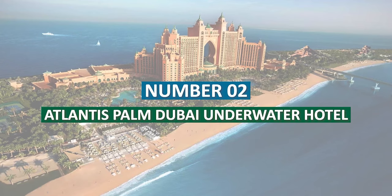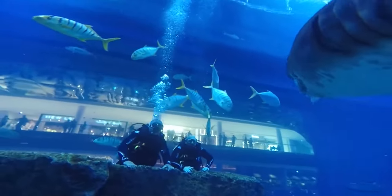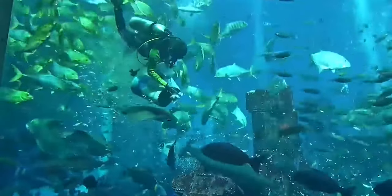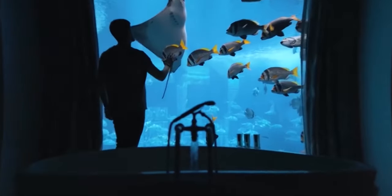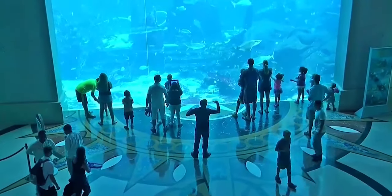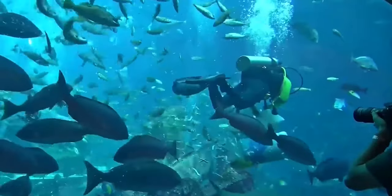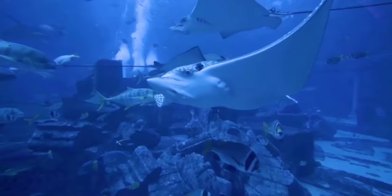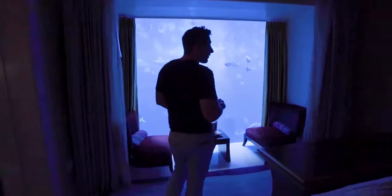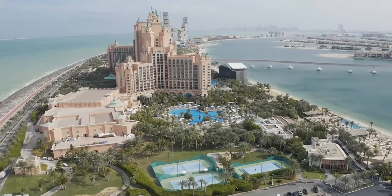Number 2: Atlantis Palm Dubai Underwater Hotel. Imagine snorkeling through the pristine Arabian Gulf waters and witnessing an awe-inspiring structure emerge from the ocean depths like a magical sea creature. This extraordinary sight is none other than the Atlantis Palm Dubai, a remarkable underwater hotel that transcends the imagination. The submerged megastructure appears like a concealed trove, ready to be revealed by intrepid explorers. The engineering and innovation behind this underwater paradise are simply astonishing, with each meticulous aspect thoughtfully designed to create a truly memorable experience for guests. The renowned Palm Jumeirah Hotel in Dubai is owned by Kirzner International Holdings.